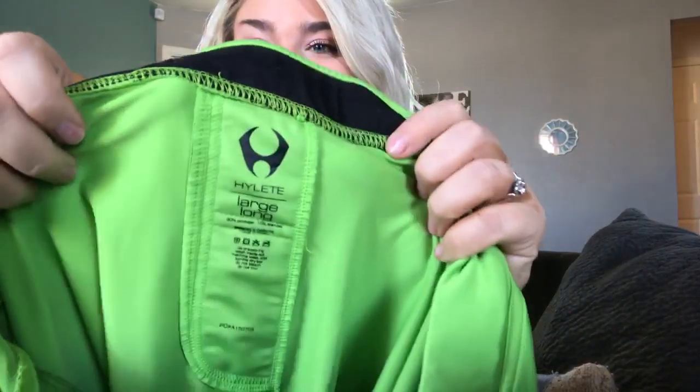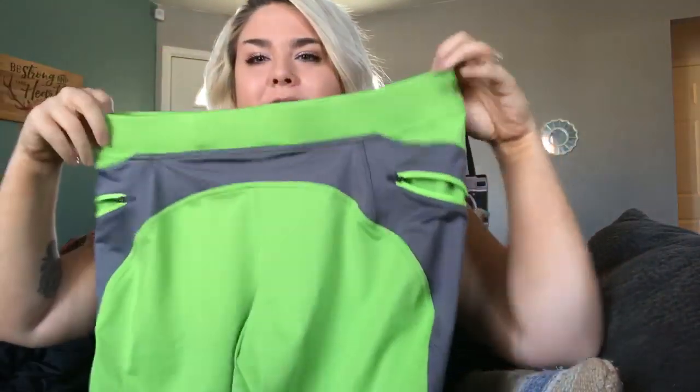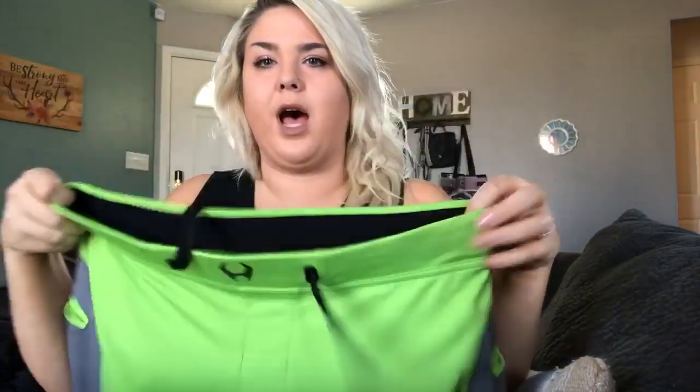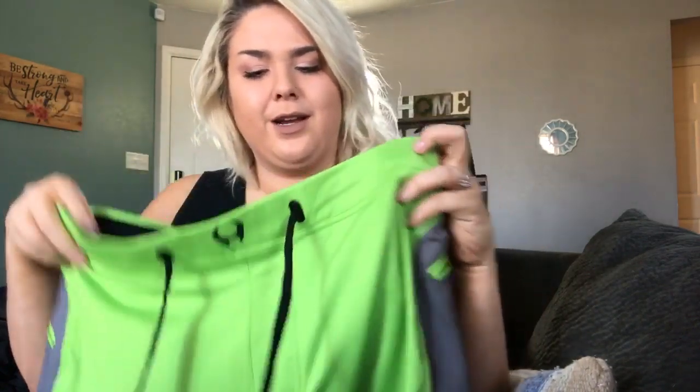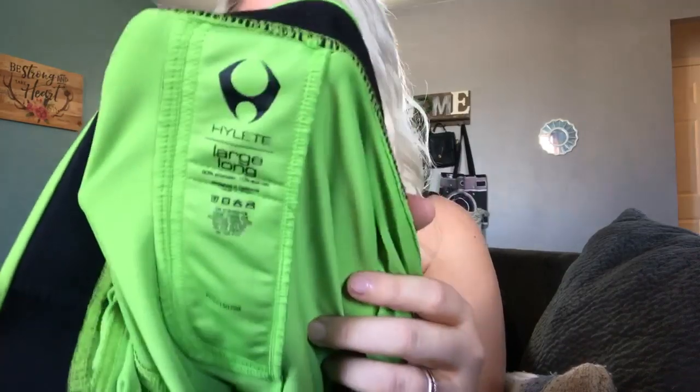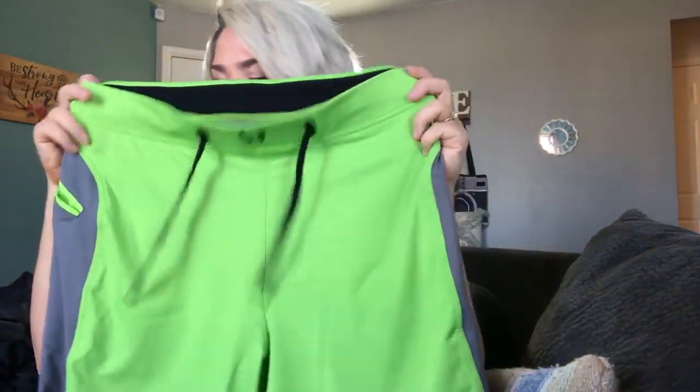This is a pair of Hylete athletic shorts — I learned this brand from the College Picker on Instagram and YouTube, definitely check him out. I found four pairs of them at the Goodwill Outlet, which I was really excited about. The resale is about $30 a pair, pretty comparable to Lululemon. These are all size large long. You can feel the quality — they have zippered pockets and are just a really nice pair of shorts. Should get about $30 per pair.